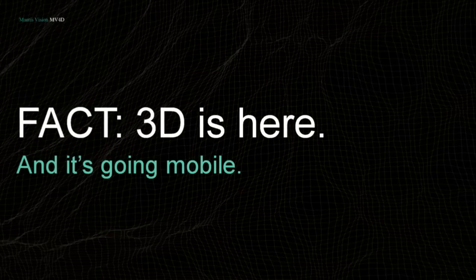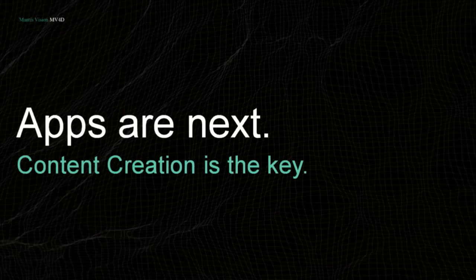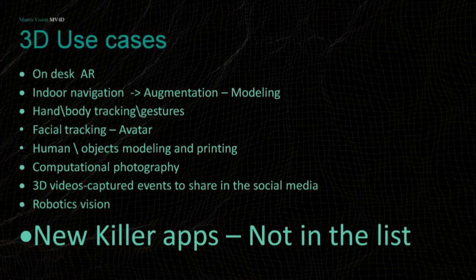3D is here. I think the major awareness came when Microsoft brought the PrimeSense device — the Kinect One — and the next step is taking it into mobile. As with any mobile application, no matter what you put in hardware, the one thing that drives mobile is applications, and I believe content creation is the major key in making that happen.